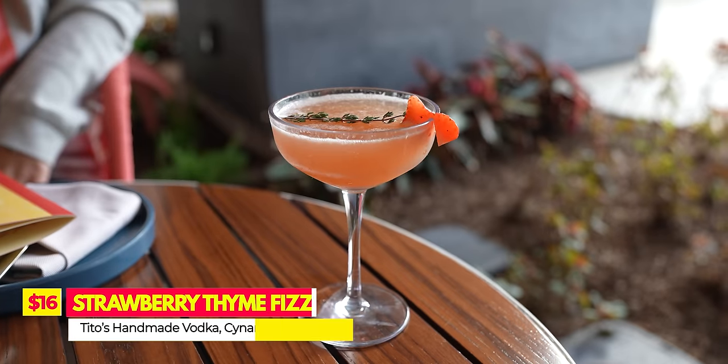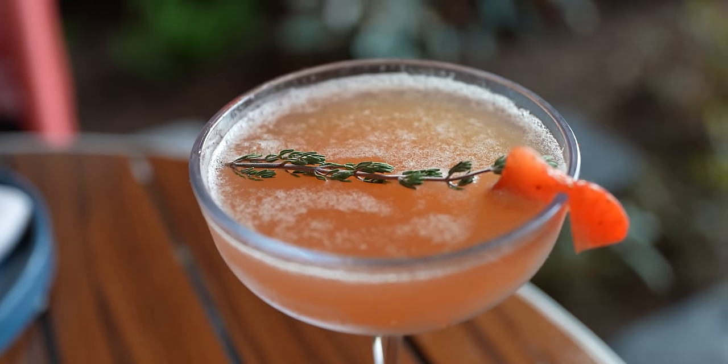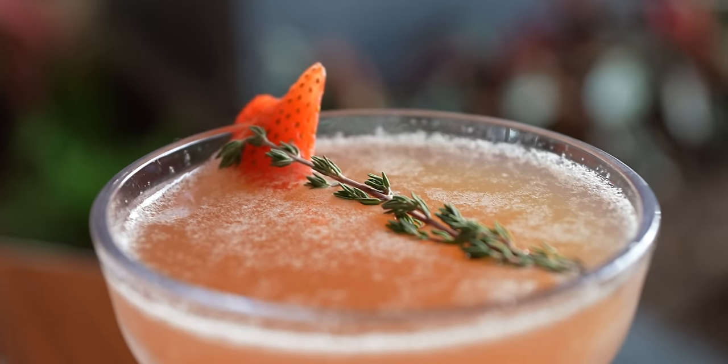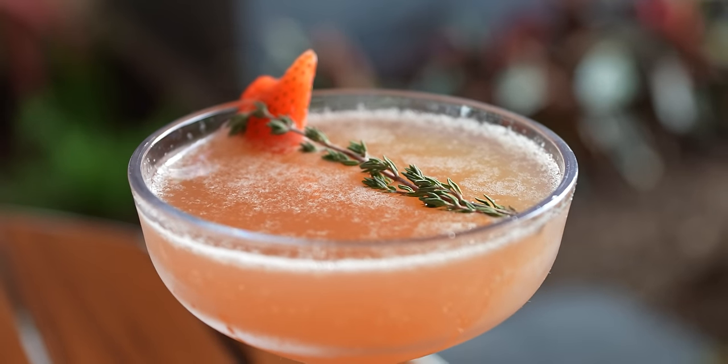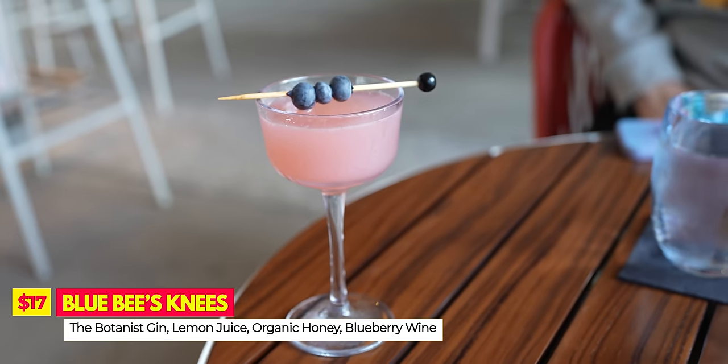Since we're at the Palm Breeze Bar, we had to order cocktails. I'm trying the Strawberry Thyme Fizz, made with Tito's vodka, Cynar, strawberry thyme syrup, lemon juice, and prosecco — it's so cute. It kind of reminds me of a strawberry mimosa; the thyme gives an extra earthy kick, it's nice and bubbly from the prosecco, and it goes down smooth. I'll give it a four and a half to five out of five. For his drink, Peter went with the server's recommendation: the Blue Bee's Knees — botanese gin, lemon juice, organic honey, and blueberry wine.